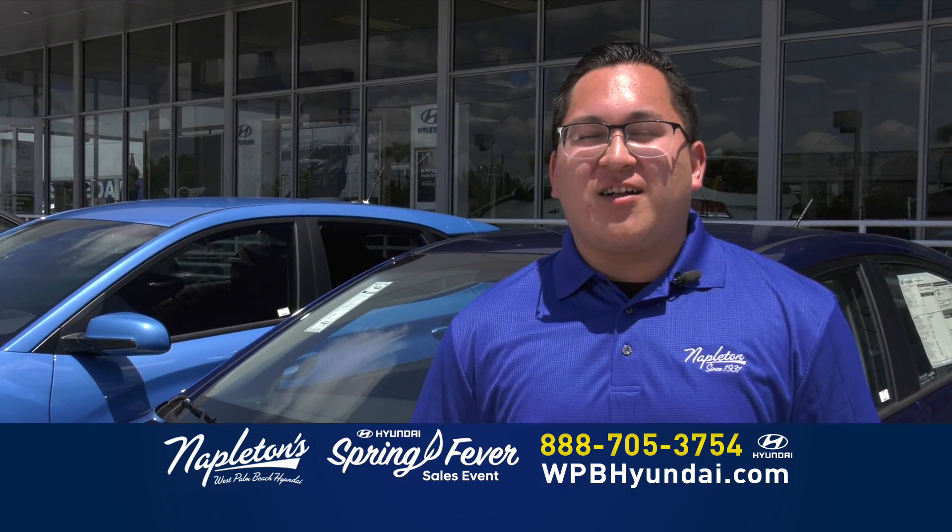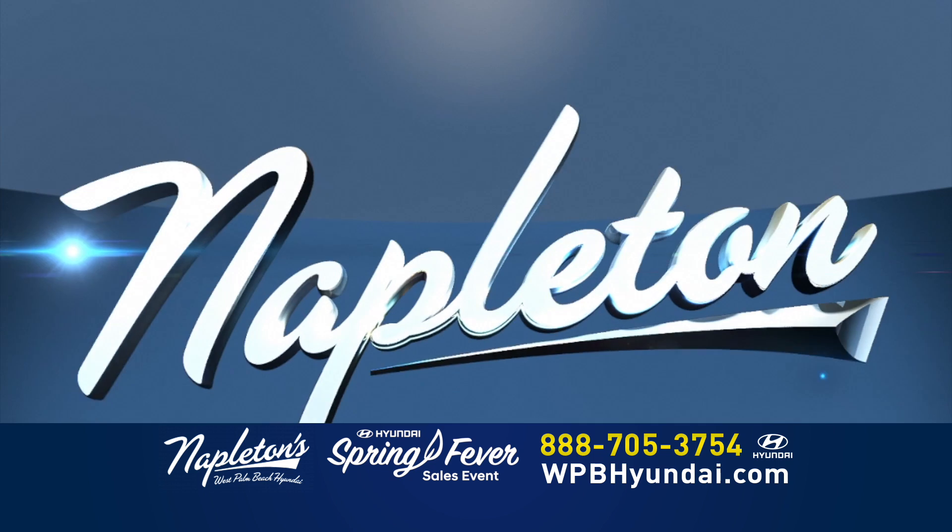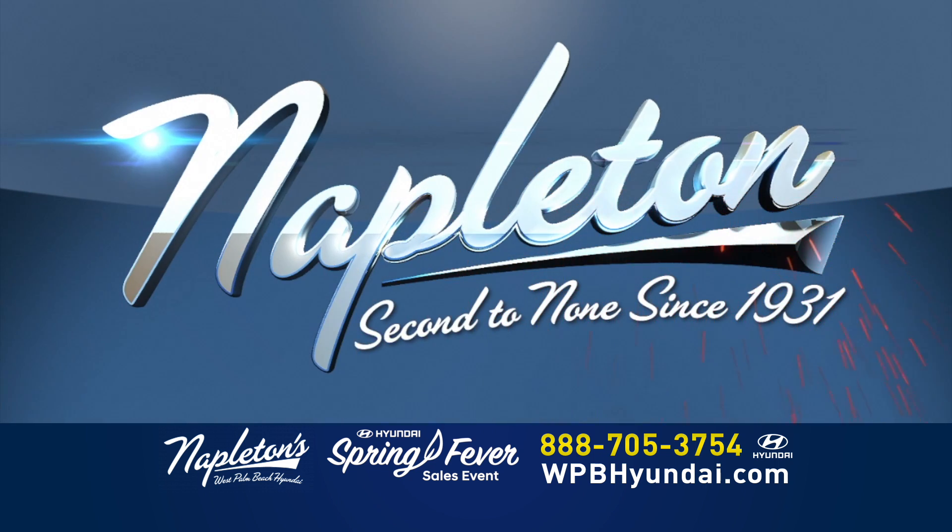Don't worry about your credit, just give us a call now. Come see us. Napleton, second to none since 1931.